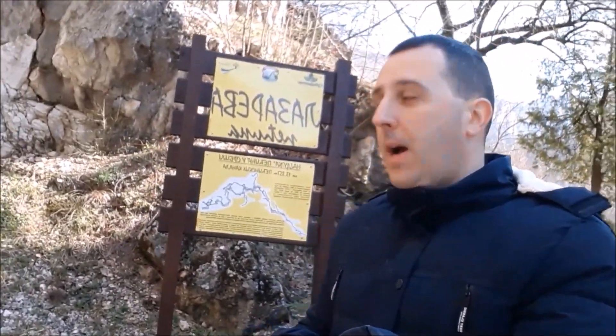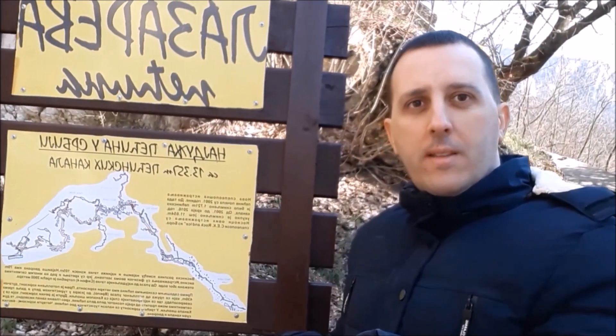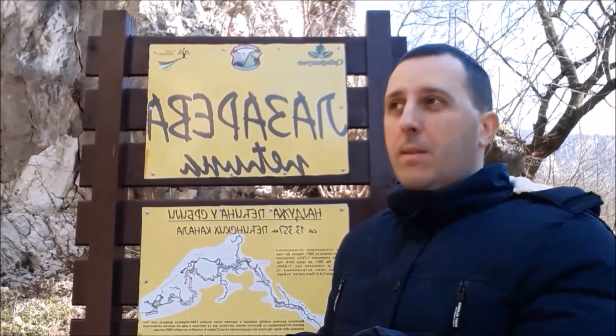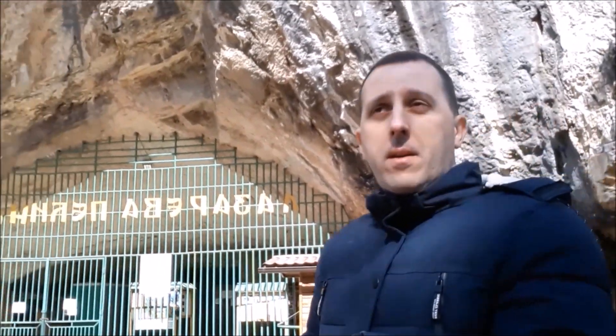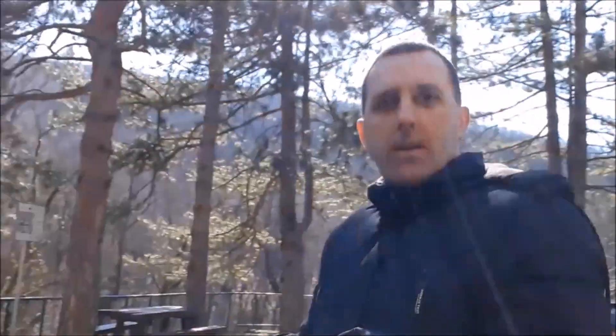Zvanično, najduži ušački pećinski sistem, ali na ovoj tabli jasno piše: Lazareva pećina — 13.357 metara. To su oni tuneli koji su istraženi do sad, mada je za posetioce uređeno nekih 800 metara tunela. Stvarno divan prizor, lep teren. Preko puta možete da vidite jednu malu stazicu. Ta stazica vodi kroz sam Lazarev kanjon.